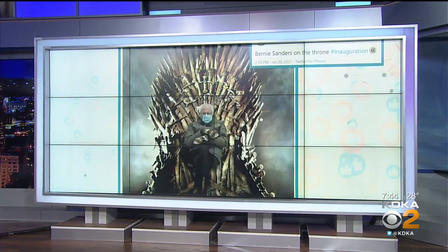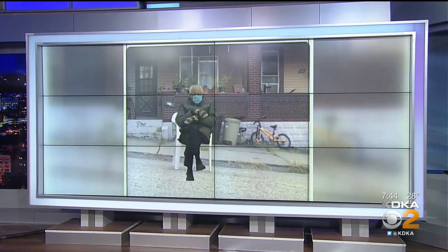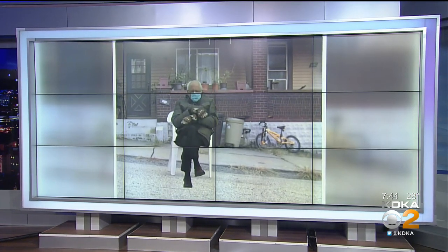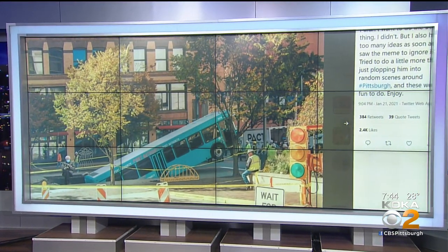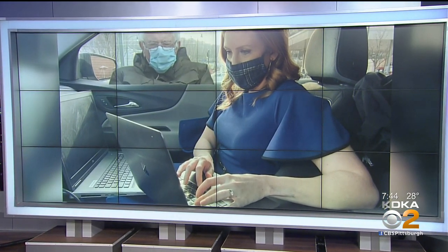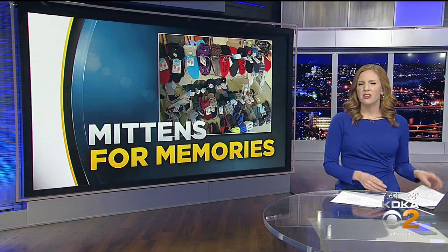The Vermont senator went viral for his cozy inauguration attire and people have been photoshopping him into places ever since, including around Pittsburgh — from a chair at the U.S. Capitol to that classic Pittsburgh parking chair, to the giant sinkhole that swallowed up a Port Authority bus. He's even checking on me while I work out in the field.